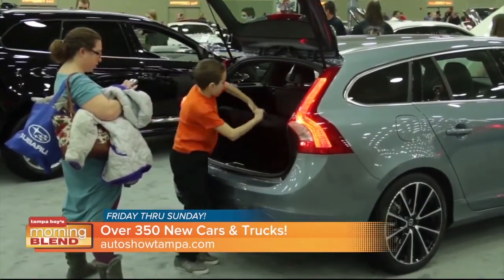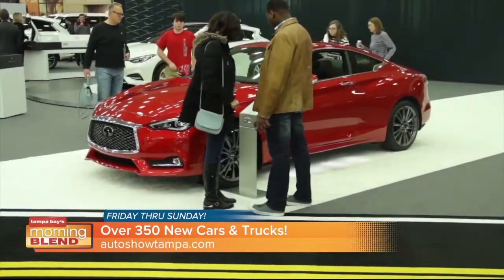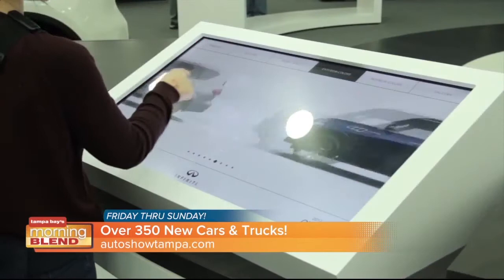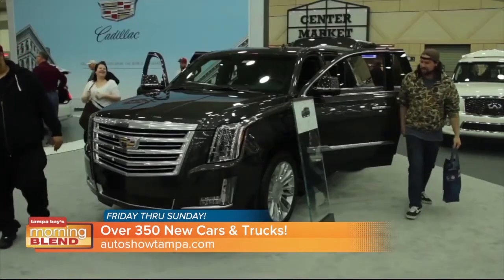It's everything from your family sedan all the way up to your exotic Lambos. Most people think of the exotic ones at an auto show, but it's great to hear there's everything you'd actually drive on the roads. And you can actually test drive — more than 50 models are available to test drive. Get behind the wheel and test them out. How are you able to make that possible in this show?